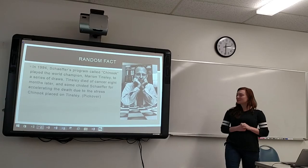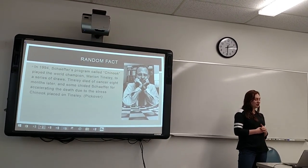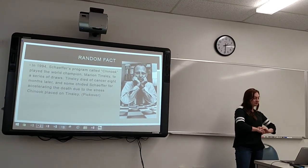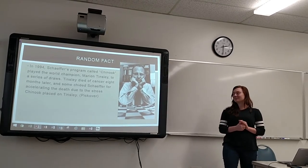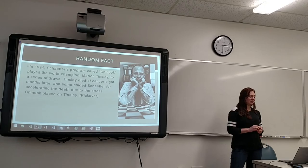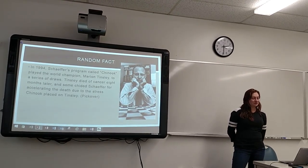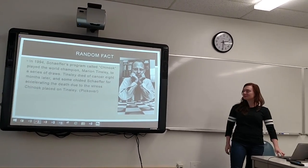A random fact from the Pickover book: in 1994, Schaffer's program called Chinook played the world champion Marion Tinsley to a series of draws. Tinsley died of cancer eight months later. Some say that Schaffer accelerated Tinsley's death due to the stress he placed on him.